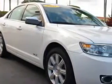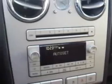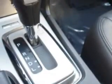Ready for the very best? Let Suburban Volvo Palm Beach show you what luxury really means. You will love this white platinum Tri-Cote 09 Lincoln MKZ, equipped with a six-cylinder engine and an automatic transmission.